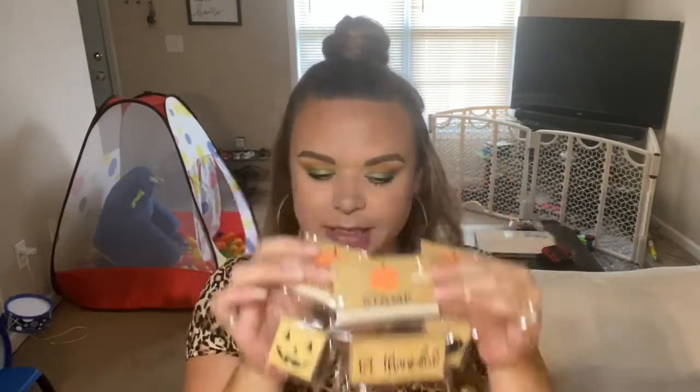I also grabbed some of these super cute stamps — some Halloween and some Thanksgiving type ones. For those of you that don't know, I do make hand-stamped stacked books, and I'm always looking for new ways to be creative with those. So I picked these up to make some sets with these little stamps.